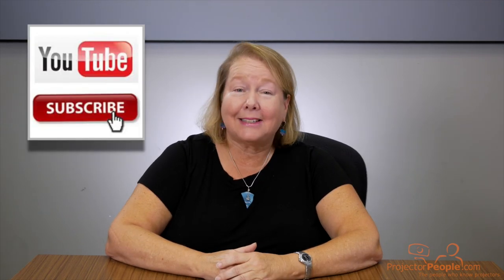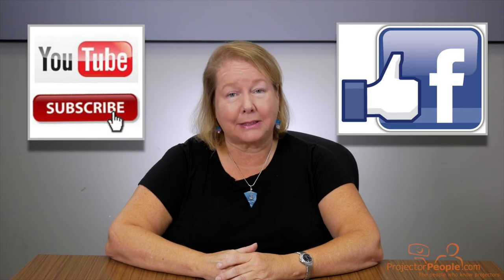Please be sure to like and subscribe to our videos and follow us on Facebook. If you have any questions, please remember we have projector experts here with more than 18 years of experience to help you find a perfect projector for your needs. Thank you for listening and have a great day.